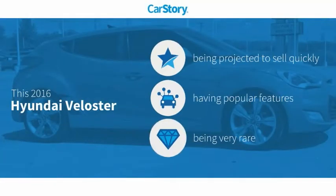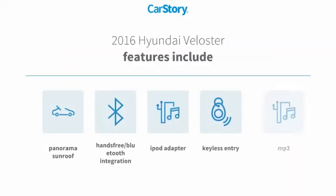Car Story Research indicates this vehicle as a popular and rare model. Features also include keyless entry, iPod adapter, MP3, hands-free Bluetooth integration, and a panorama sunroof.